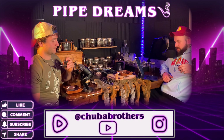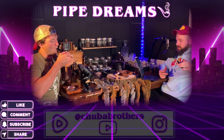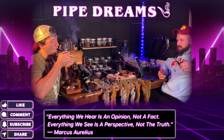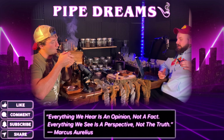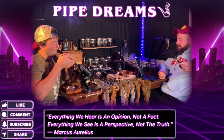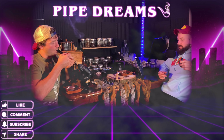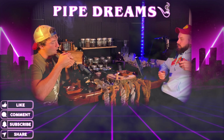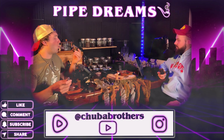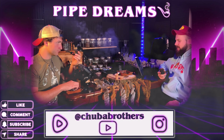We'll start with Virginias. Most tobaccos will have at least a small amount of Virginias — I think the only ones that don't are the Englishes. Virginia tobaccos are known for their natural sweetness and bright flavors. They're often used as the base in pipe blends and can range from mild to full body. Most of our tobaccos have some version of Virginia in them.